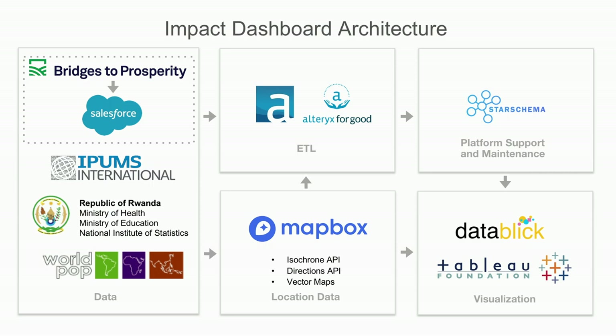In partnership with the Rwandan government, Bridges to Prosperity just launched a scaling program to build 350 new footbridges over five years in Rwanda. They're constantly seeking to increase their efficiency, tell their story, extend their impact, and communicate to stakeholders about what the real impact of these bridges is. They're getting a lot of support from the Tableau community: Salesforce, Alteryx, Star Schema, Datablick, Tableau Foundation, and Mapbox are coming together to help them visualize the impact.